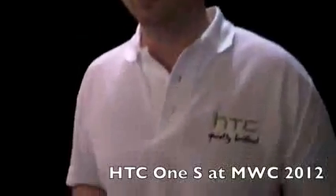Hi friends, Maren with Intimobile. We are at Mobile World Congress 2012 and we are taking a look at one of the hottest phones out there, the HTC One S.